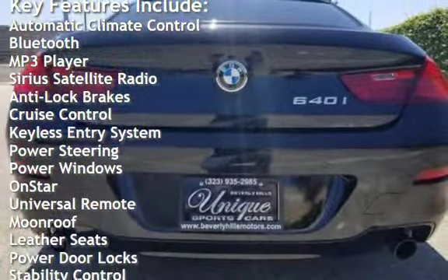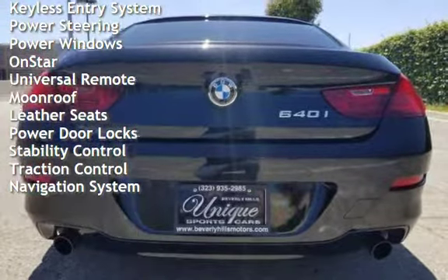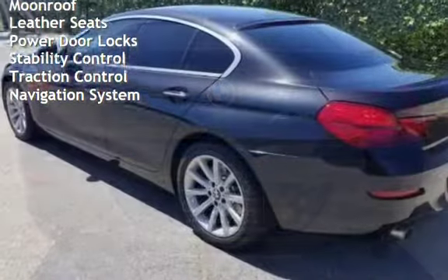Additional features include anti-lock brakes, cruise control, keyless entry, power steering, power windows, OnStar, universal remote, and moonroof.